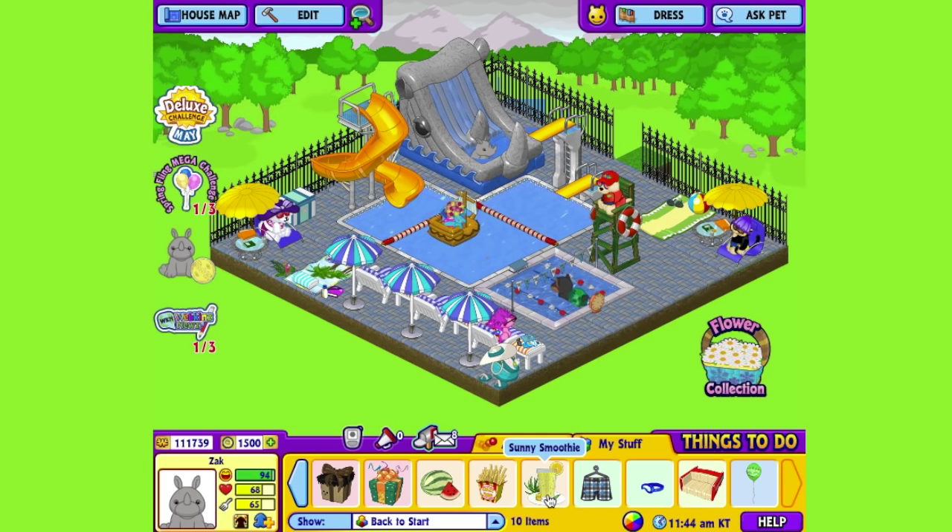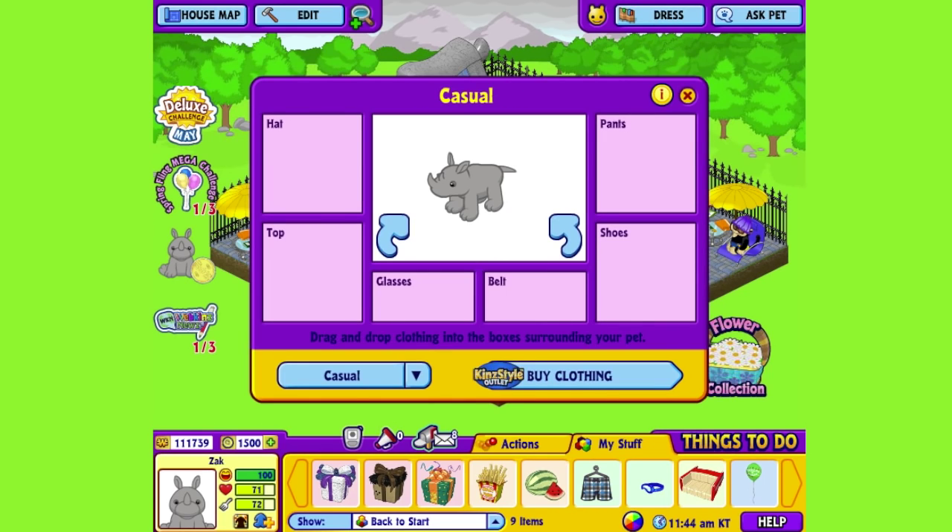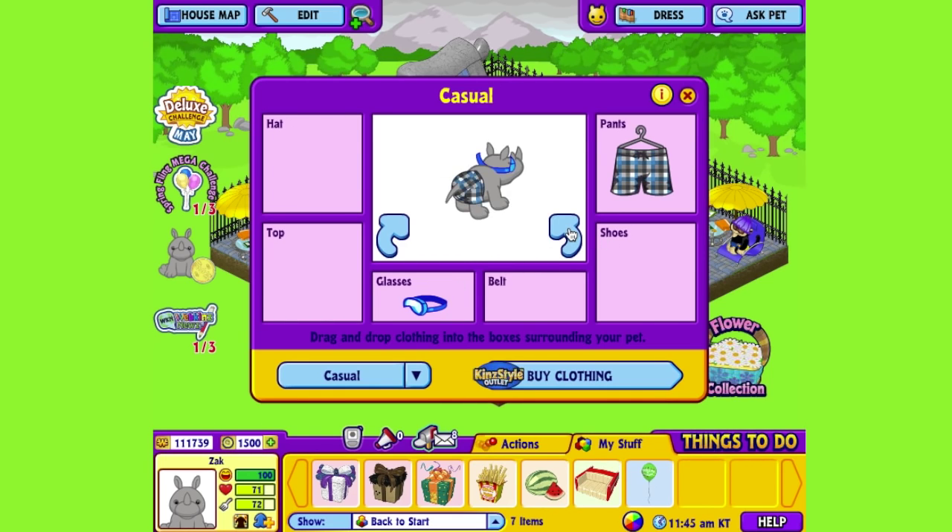When you adopt an African Black Rhino, you'll automatically be able to find this food in the W shop. Time for some refreshment. The perfect drink for a day at the pool. Now I think Zach could use some swimwear before he gets back up on the slide. I've already picked out some items here for him, so let's open up the dress your pet window. We'll give him these swimming trunks and these goggles, just to give him a little more protection. There, now Zach is ready for a super day of sliding.